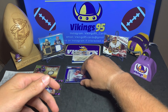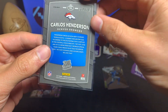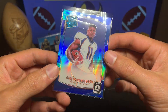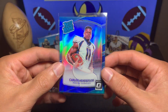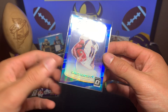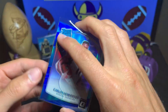I see something I like. First, there's a Carlos Henderson rated rookie from Optic — a nice card numbered 84 out of 149. I don't actually see too many of these Optic rated rookies that are numbered, so that's pretty nice to find. Very shiny. Any Broncos fan might like this one — 84 out of 149 from 2017 Panini Donruss Optic.